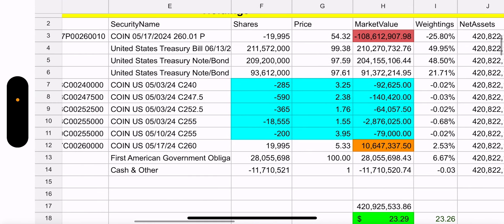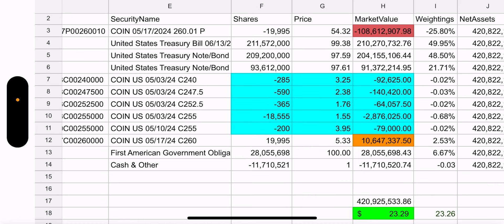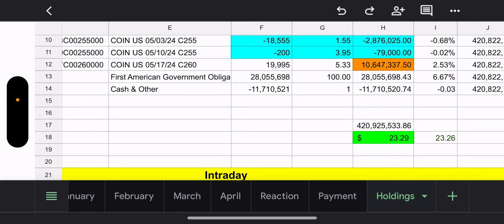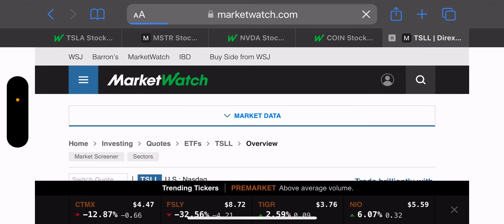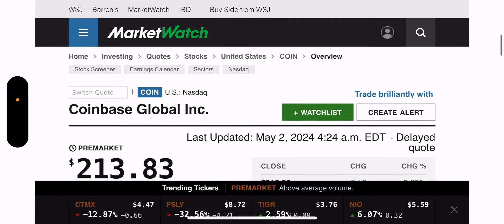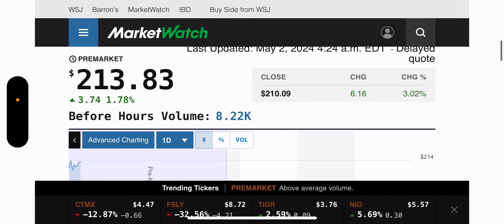Looking at holdings — we have the synthetic we'll worry about soon, and a bunch of calls we'll revisit when needed. Net asset value is $420.9 million, NAV is $23.29, and the trade price is $23.26. Pre-market: as of 4:24 a.m., Coin is up 1.78% — sitting at $213.83. Good job Coin.